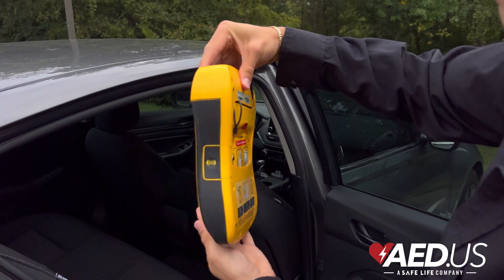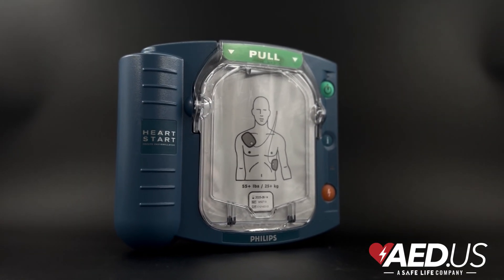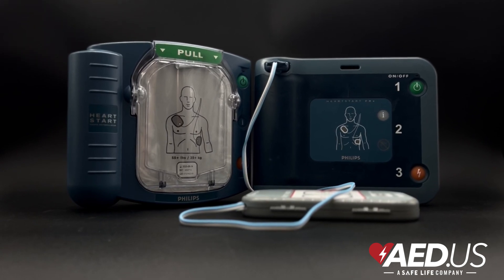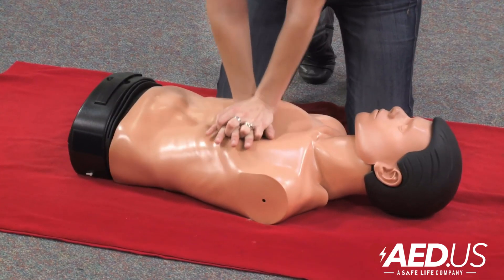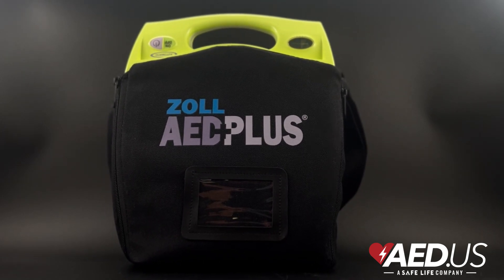AEDs are critical for treating sudden cardiac arrest, which happens when the heart's electrical system stops working properly. If left untreated, SCA is fatal within minutes. You can learn more about AEDs by visiting AED.us.